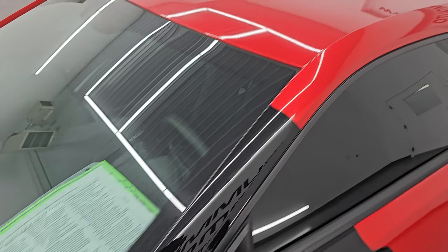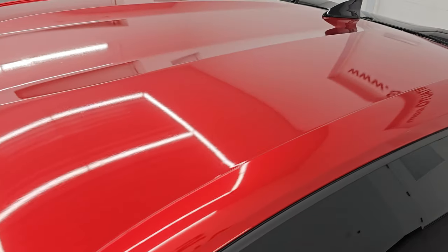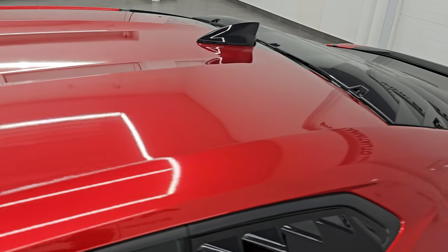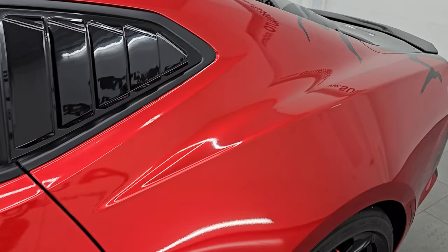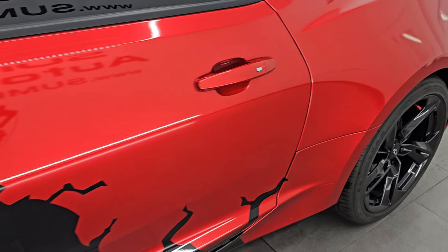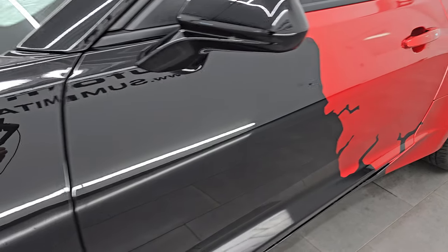If you're wondering what the color is on this one, the red is actually a wrap. The car has been wrapped in red. The color of the car is actually black, and I shoot all my videos in 4K.